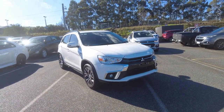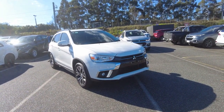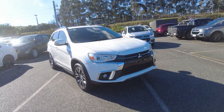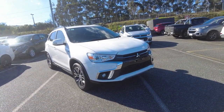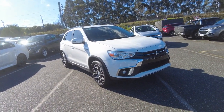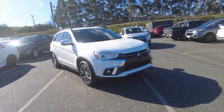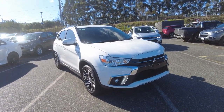Hey guys, Tommy here from Berwick Mitsubishi. Today we're looking at the 2018 Mitsubishi ASX LS — this is the MY18 model and a two-wheel drive as well. Really nice car overall guys. The car's done just over 36,000 kilometers so it's barely been driven. It's a front-wheel drive. I've also got a five-star ANCAP rating too. These cars are really, really reliable.